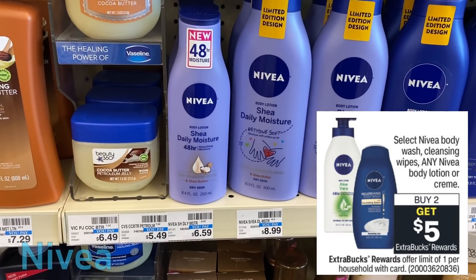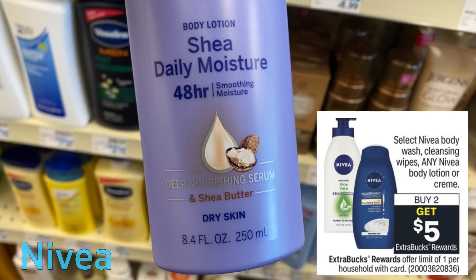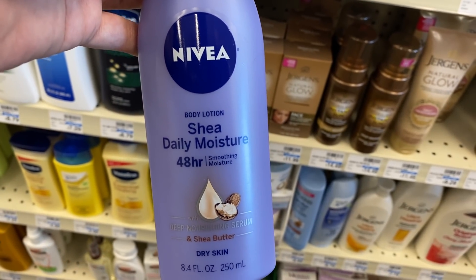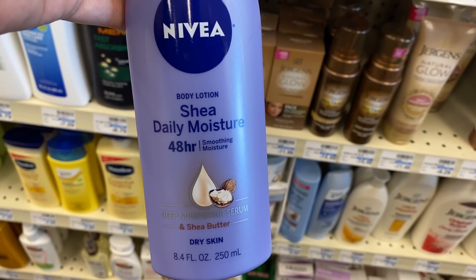We have a Nivea deal — select Nivea body wash, cleansing wipes, and any Nivea body lotion or cream: buy two, get a $5 ExtraBuck. They have these 8.4-ounce bottles priced at $5.99 at my store, so grab two for a total of $11.98. If you have any lotion CRT — I haven't seen the $3 off $10 in a long time, but that would be amazing — definitely pair it with your deal. We do have a $3 off two Nivea lotion coupon in our 8/15 SmartSource. There were Ibotta rebates but they're no longer available, so keep your eyes open and hold on to receipts. You'll pay $8.98, get a $5 ExtraBuck, making each of them $1.99.